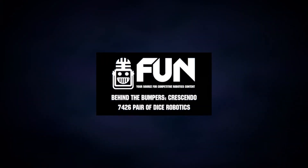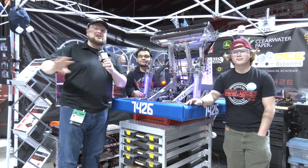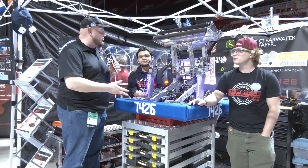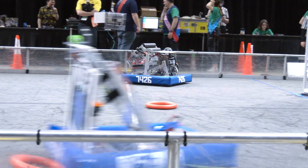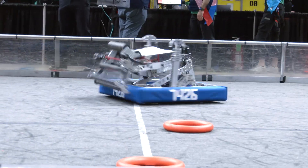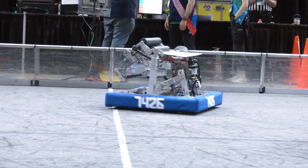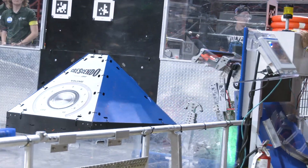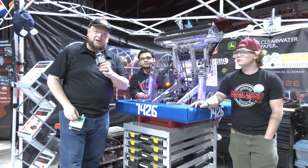Hey everybody, it's Tyler here at the Las Vegas Regional, checking in with 7426 Paradise Robotics. They've been looking phenomenal here — they've got two events on their belts with really far runs on each one. Congratulations so far. They're looking for big things here at Las Vegas as they try to qualify for the World Championships. Let's look at what Paradise has to offer, including different iterations they've been doing on their robot, a really cool elevator, and an over-the-bumper intake. Let's dive in on Behind the Bumpers.